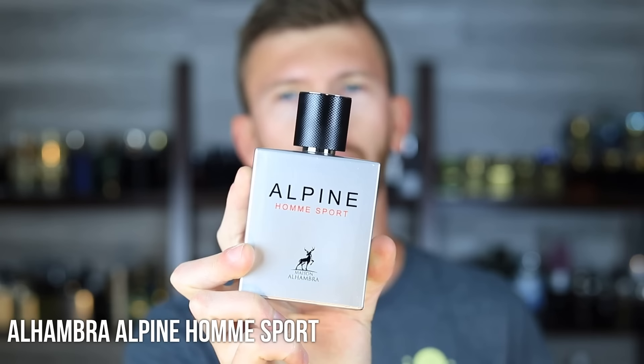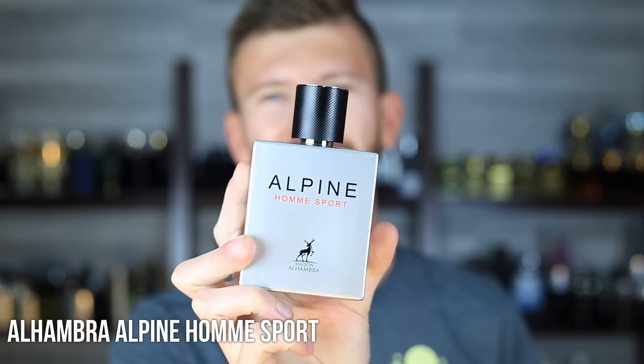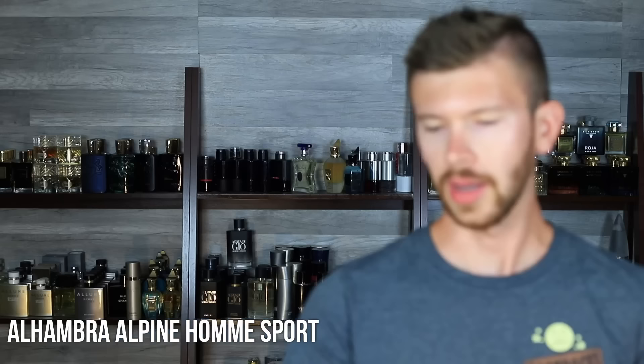While this could potentially land them in some hot water, I like the presentation — it looks really nice. Maybe it's not quite like the extreme that they went with cloning the Tom Ford private blends, so maybe they'll be okay on this. I'm not a legal advisor, but I like it because it doesn't look like your typical clone bottle. This can sit on your shelf and actually look pretty nice, sleek, and modern.